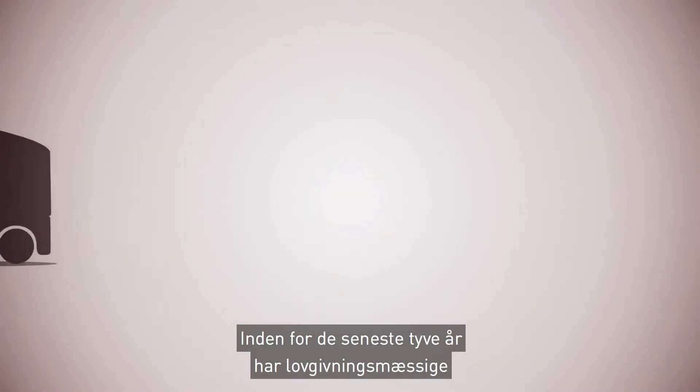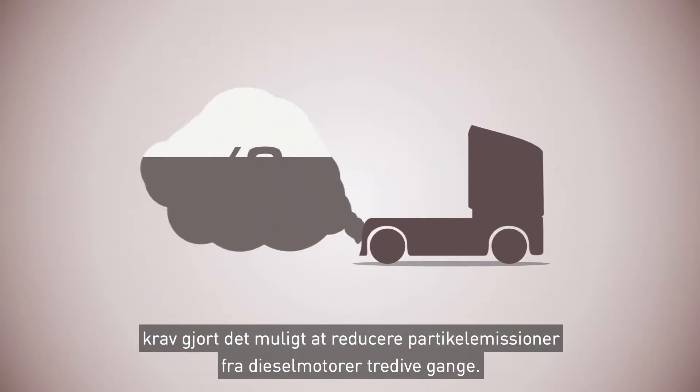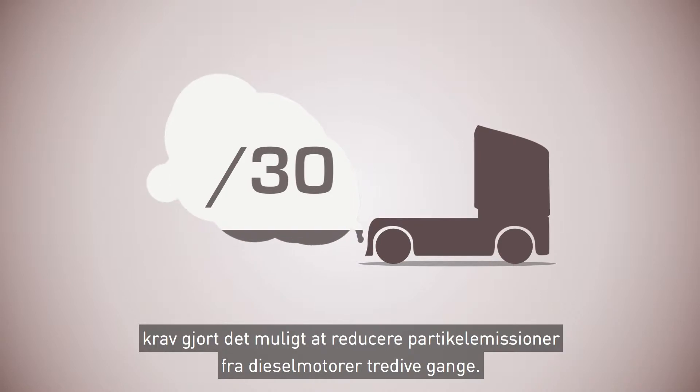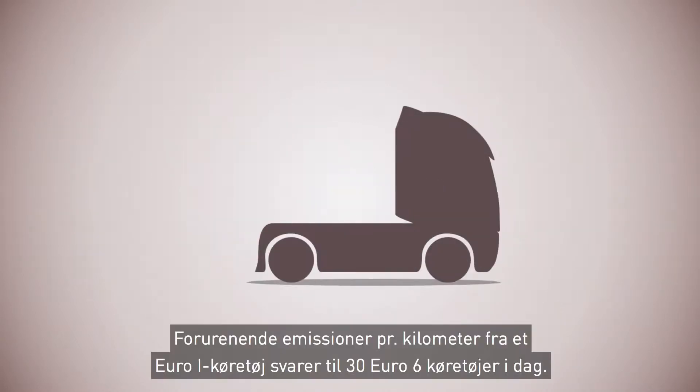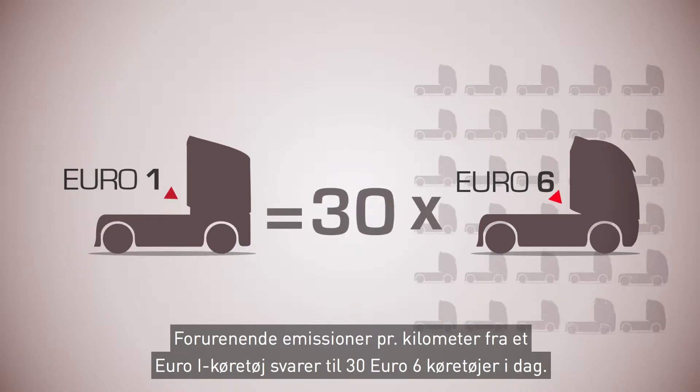Over the past 20 years, regulatory requirements have enabled particulate emissions from diesel engines to be reduced 30-fold. The pollutant emissions per kilometre from one Euro 1 vehicle are equivalent to those of 30 Euro 6 vehicles today.